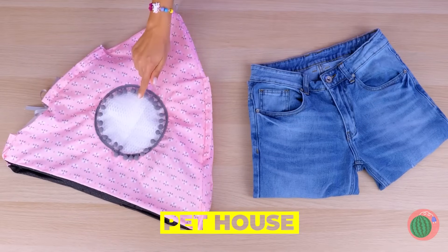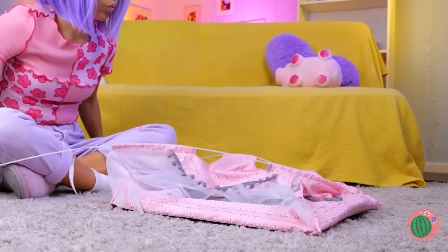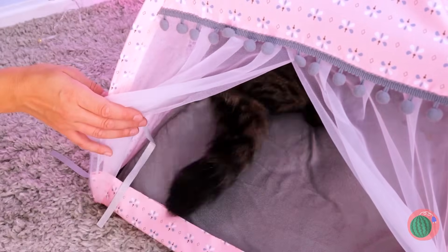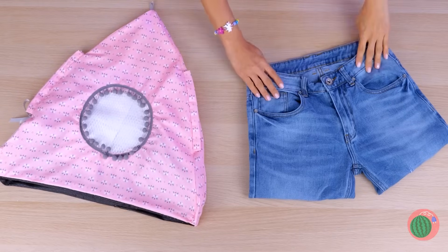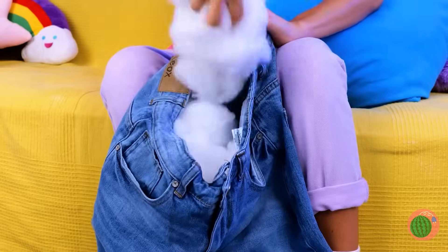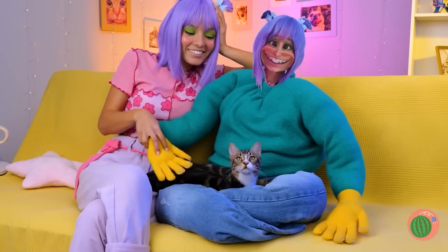Pets sometimes need a little space — a little alone time. This cute little tent is just the thing. Of course, there's some owner assembly required. Come on, kitty, there's plenty of room inside. No wonder female cats are called queens. Let's see what we can make out of these old jeans. Plenty of leg room, but let's add some stuffing. Now fold it up into a makeshift lap, and it's your cat's rightful throne.